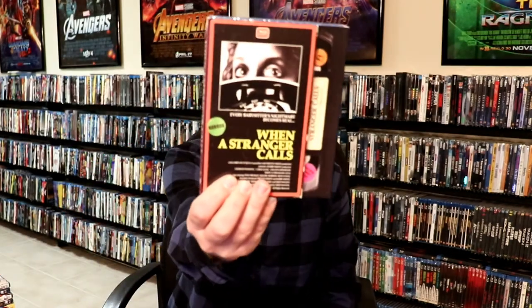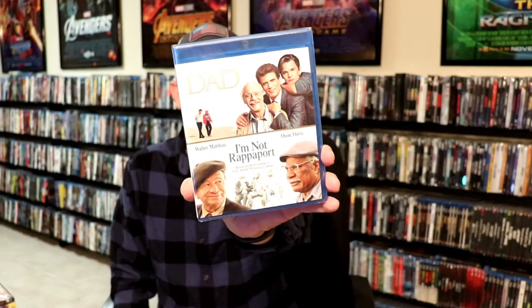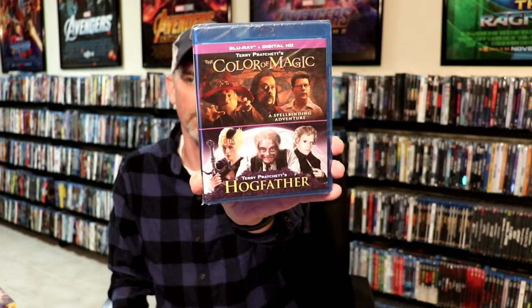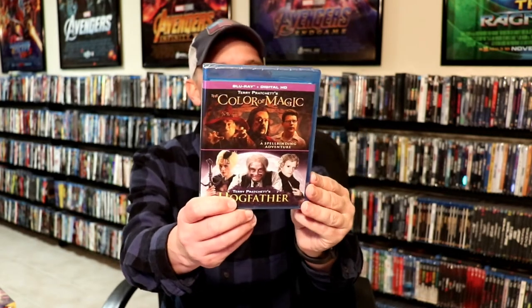Okay, let's go ahead and show you my Mill Creek selections. These came in the mail from Mill Creek. I got Hudson Hawk with this VHS slipcover, No Mercy, Vibes, When a Stranger Calls, and Made in Manhattan. And then this double pack — Return to Paradise and Reservation Road. Another double pack — Dad and I'm Not Rappaport. And another double pack — The Color of Magic and Hogfather. Now I've never seen or even heard of those, but I did go on Blu-ray.com and look these up, and they're pretty good movies from what I can read. I am looking forward to checking those out.